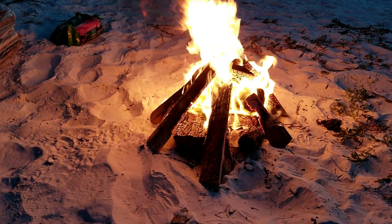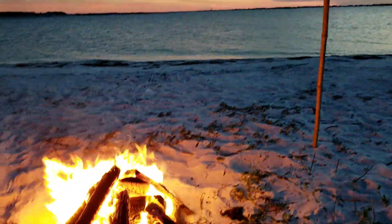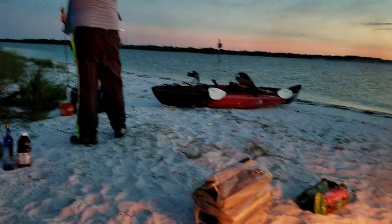Alright everybody, nightfall has arrived. The fire is ready. I'm getting ready to chill and eat some snacks to finish the day. Thank you so much for watching — I hope you guys enjoyed this video and this adventure, because it was fun. I got to do some stuff I didn't get to do here before, like the bridge and going to the middle of the island. That was a lot of fun. I'll see you guys in the next adventure — later!